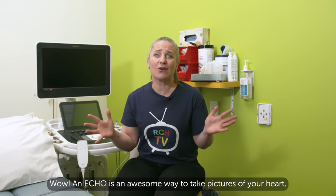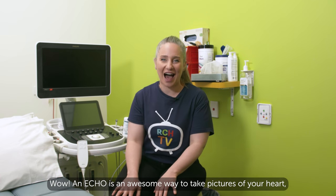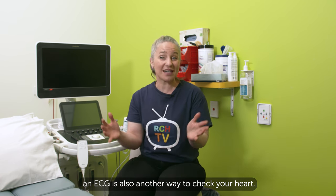Wow, an echo is an awesome way to take pictures of your heart. An ECG is also another way to check your heart. Dominic had an ECG — let's find out what happened.